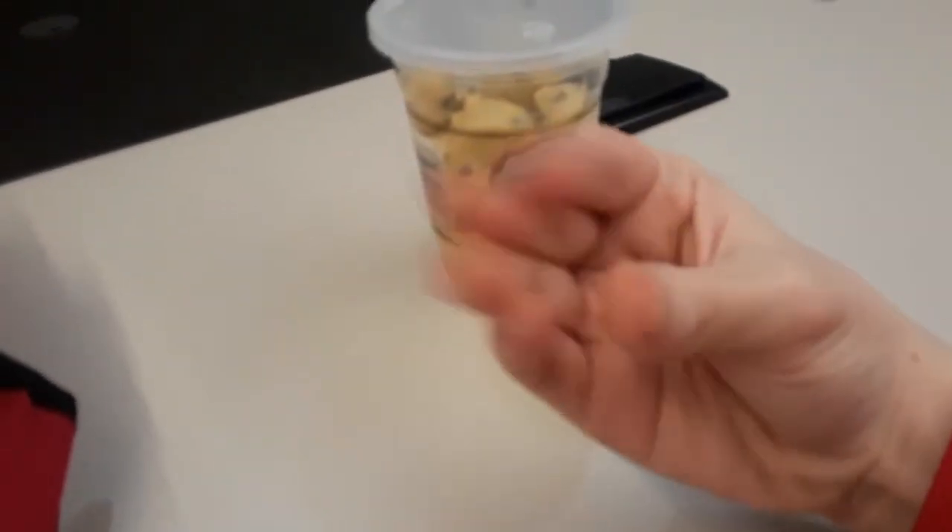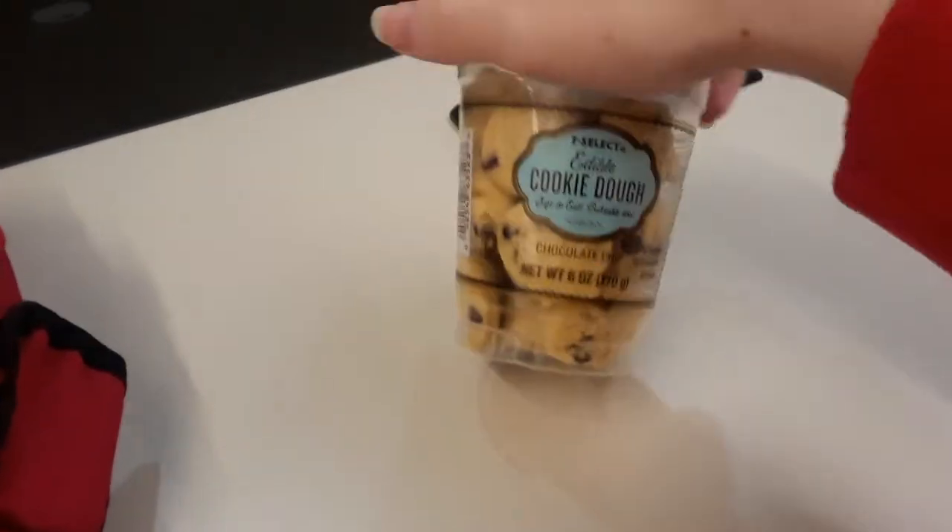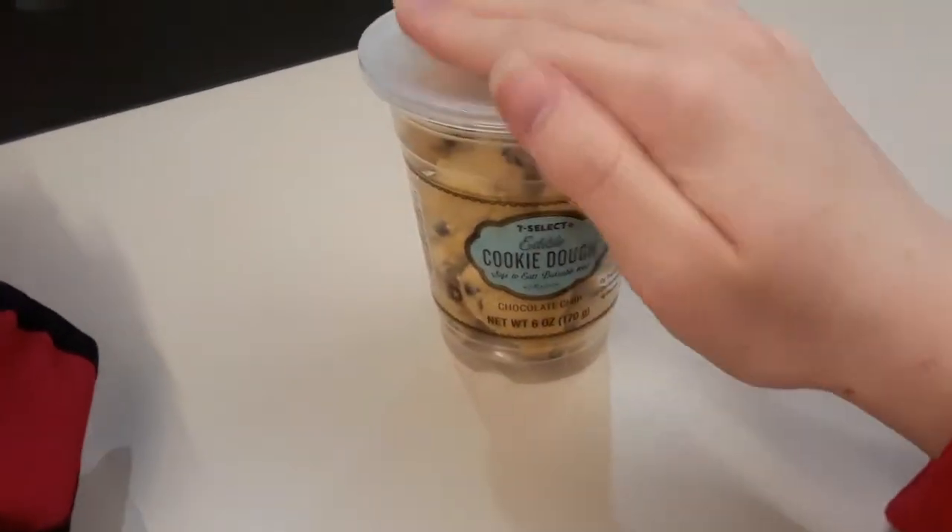Hello friends, and welcome to the channel. I'm Handington, and today, this time we're actually gonna get straight to the cookie dough.